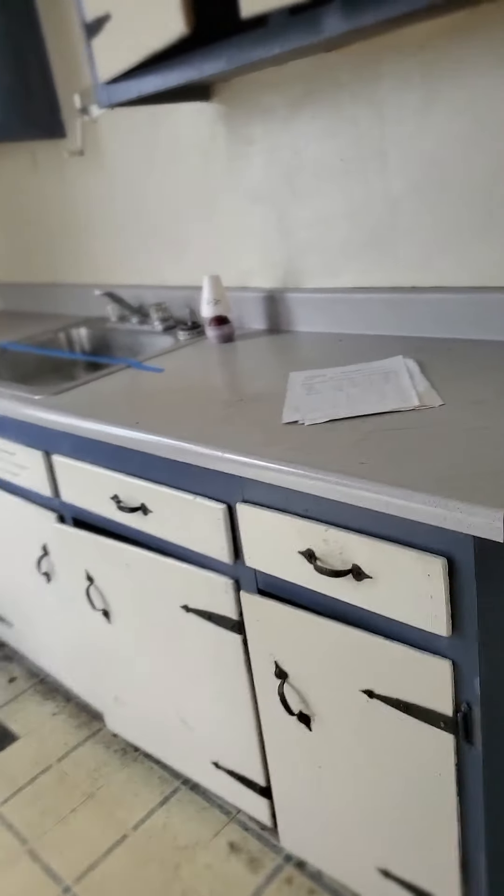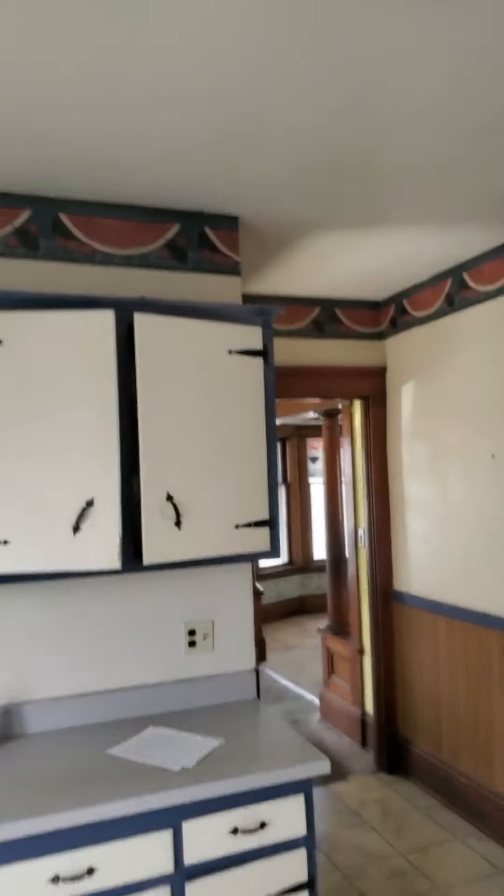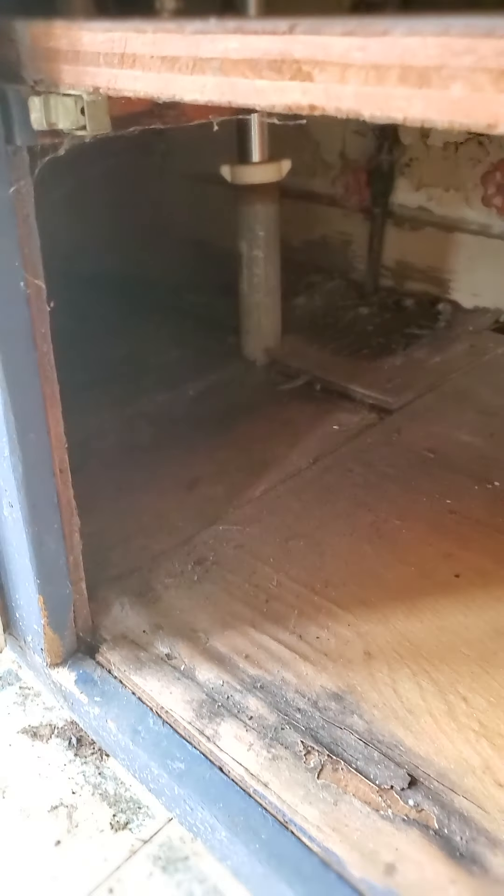Now let's check upstairs. In the hallway, they're going to say smoke detectors, paint, carbon monoxide detector, and floors need replacing. Wow — I haven't seen metal kitchen cabinets in a while. All of this needs to be ripped out and replaced.